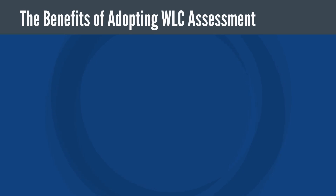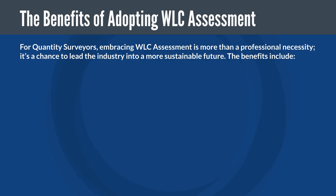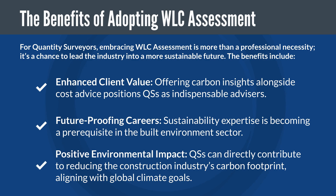Finally, we'll look at the benefits of adopting a WLC assessment. For quantity surveyors, embracing a WLC assessment is more than a professional necessity — it's a chance to lead the industry into a more sustainable future. The benefits include enhancing client value by offering carbon insights alongside cost advice, making QSs indispensable advisors. Secondly, future-proofing our careers, as sustainability expertise is becoming a prerequisite in the built environment sector. And finally, positive environmental impact — QSs can directly contribute to reducing the construction industry's carbon footprint, aligning with global climate goals.